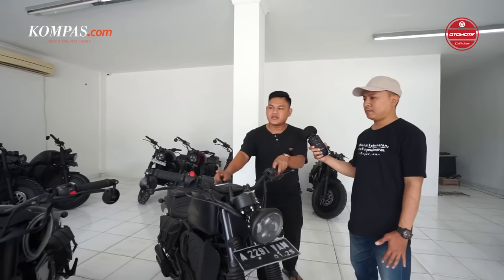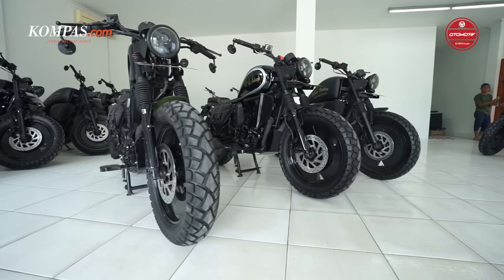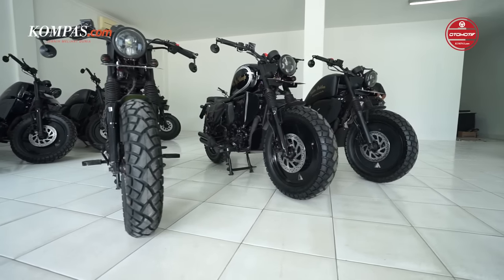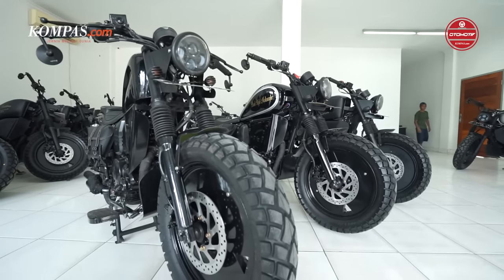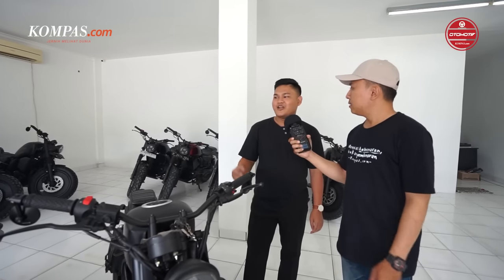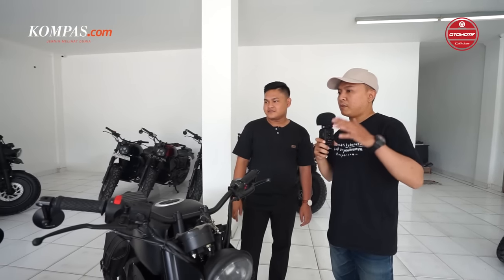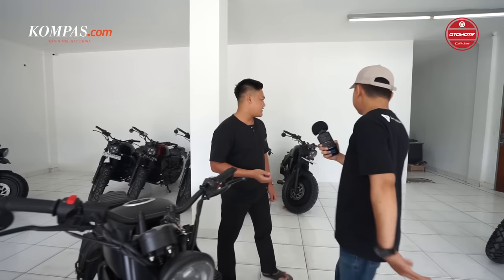Di sini ada tipe Sportster di ujung, yang tengah tipe Banel, dan tipe Indian. Ada tiga jenis bobber. Jadi ini sebenarnya motor custom yang ready stock ya? Iya, tapi untuk sekarang ready stock-nya kebetulan kosong karena ada PO dari customer.